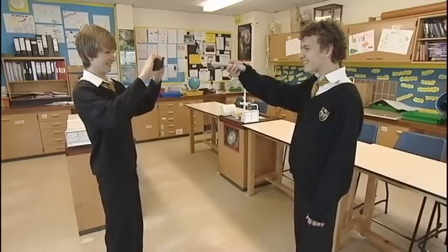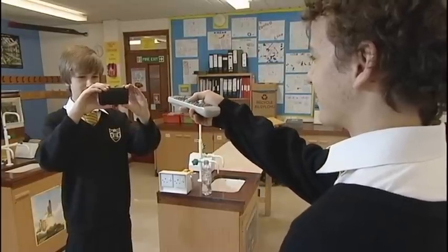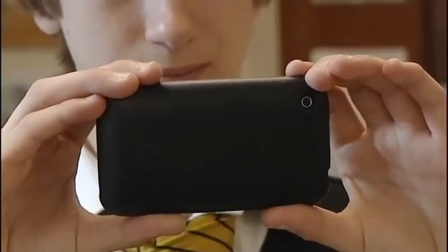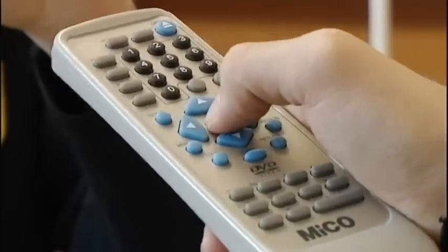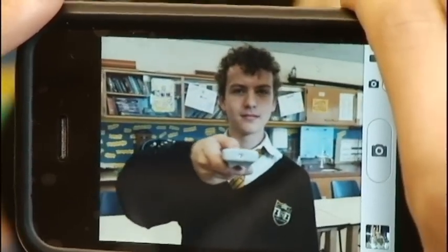Here's a simple demonstration to show that there's more to light than meets the eye. If you point the front of a remote control at a digital camera or a camera phone and press the buttons on the remote, then on the screen of the camera you can see the remote's LEDs light up.